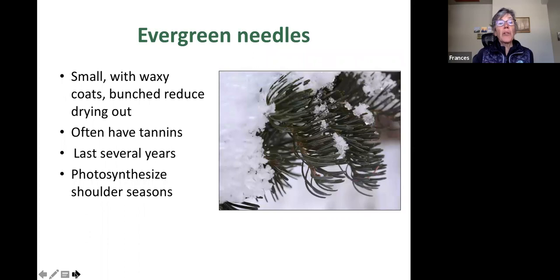Conifers also have little evergreen needles — small, waxy, and bunched — which keeps them from drying out. These living cells often have resins or tannins that prevent desiccation and being eaten. They're called evergreens because the needles last several years; spruce and fir drop them after two or three years but new ones come in and old ones stay. The needles can photosynthesize during spring and fall until it gets really cold and everything shuts down. They're less efficient overall than deciduous tree leaves, but they're kept longer with less waste, and they're much more durable for the long winters we have.